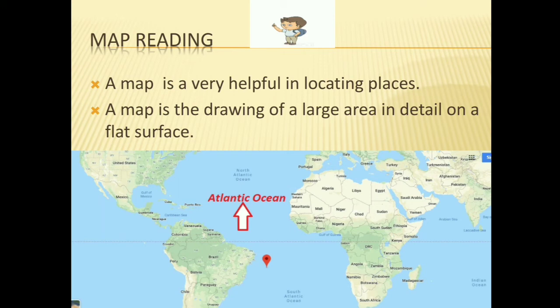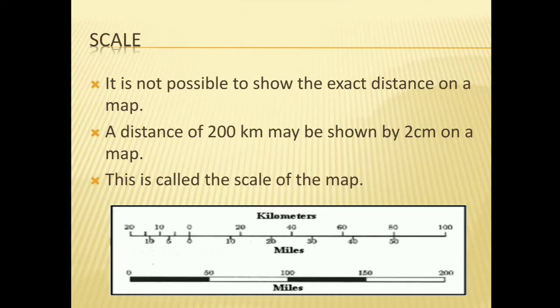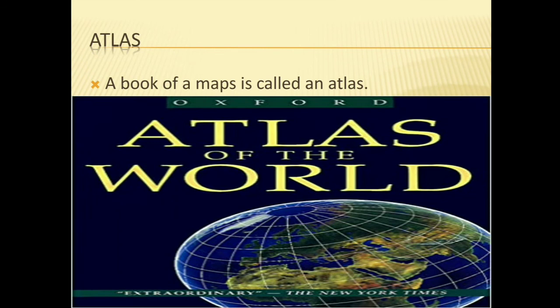Map reading: a map is very helpful in locating places. A map is the drawing of a large area in detail on a flat surface. Maps have become popular as they are easy to handle. However, it is not possible to show the exact distance on a map. A distance of 200 km may be shown by 2 cm on a map — this is called the scale of the map. A book of maps is called an atlas.